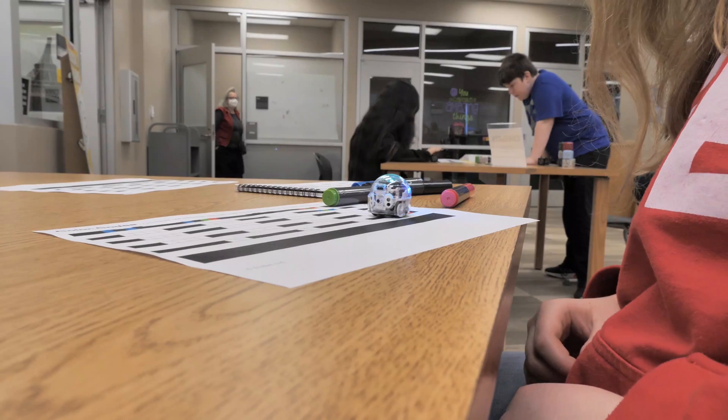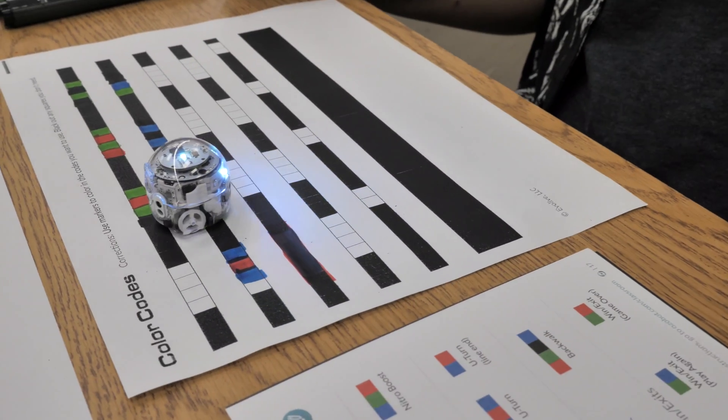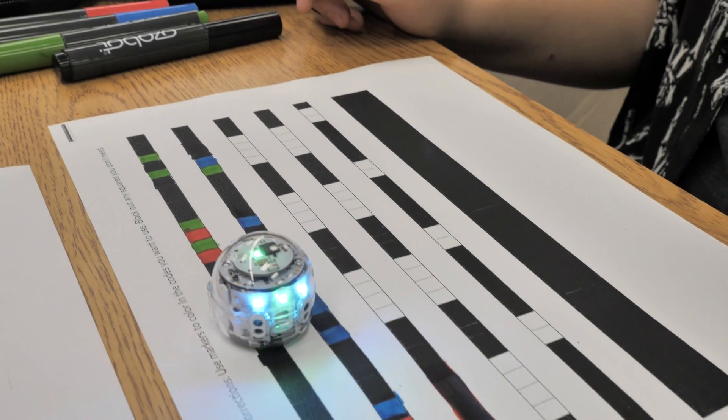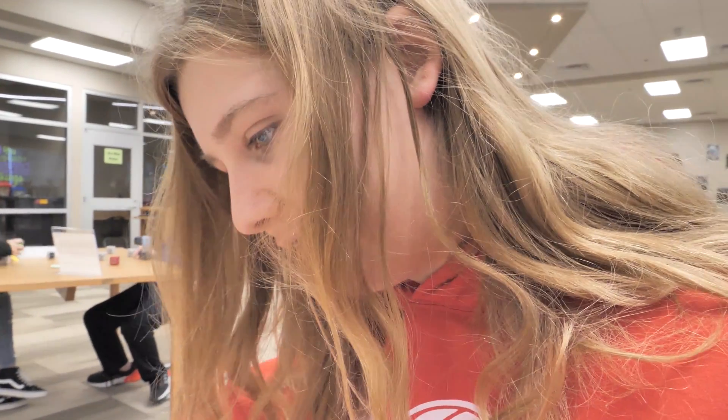We have cubelet robots. We also have makey-makeys. Certain patterns mean certain things. I could get them to do like a tornado spin. I like it because sometimes it just doesn't do what it's supposed to.